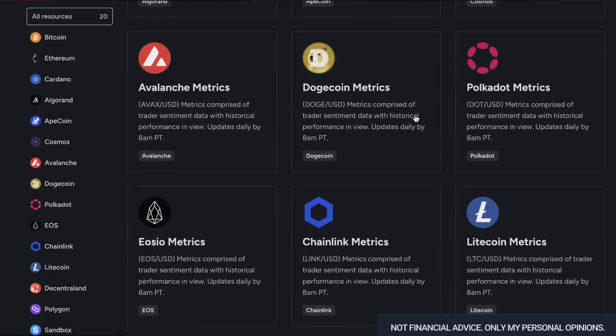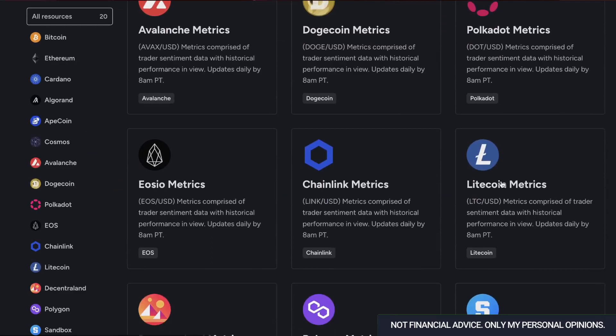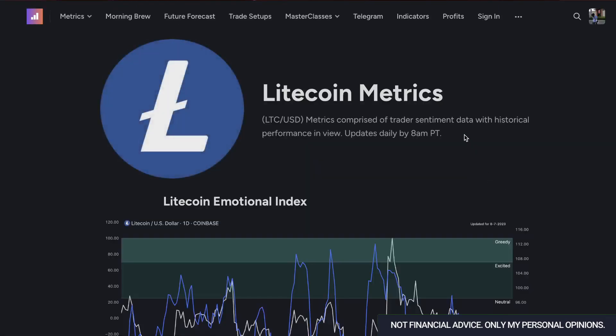How's it going everyone? My name is Jake with Trade Confident. Today we're going to be looking at Litecoin, taking a look at the metrics and seeing what happened after the Litecoin halving event.